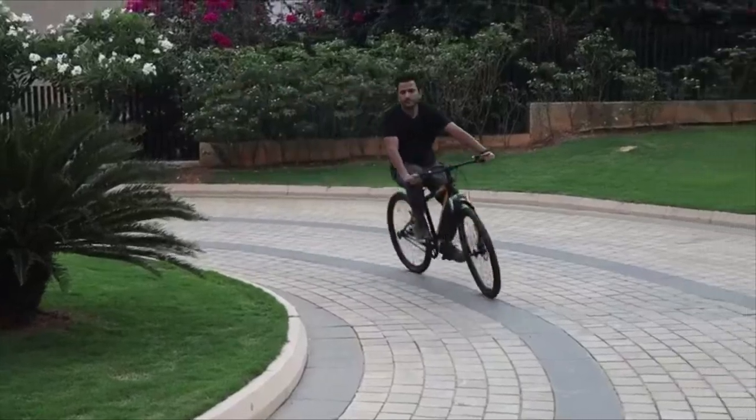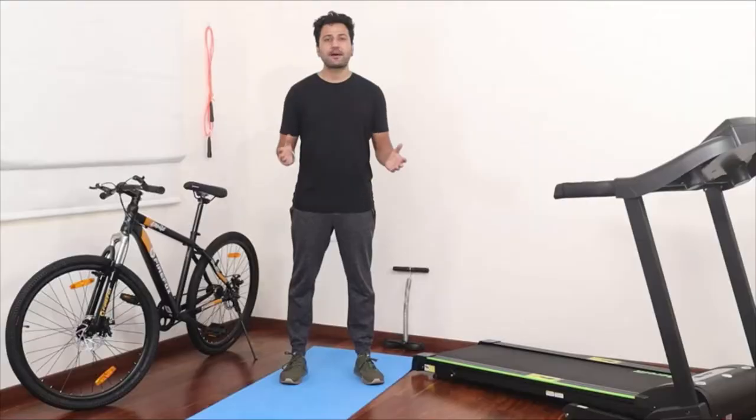With a 17 inch frame, the bike is ideal for riders of varying heights. This bike is ideal for mountain biking, but you can use it on your everyday use. Thank you.